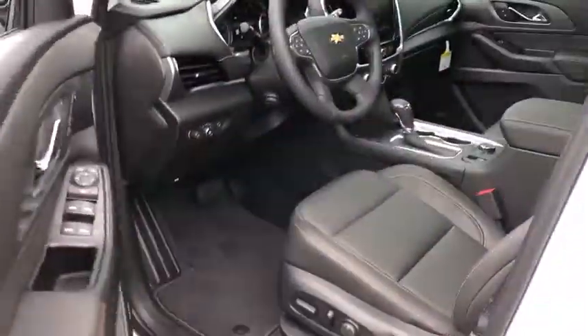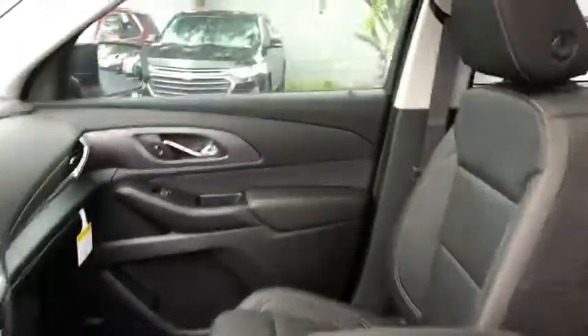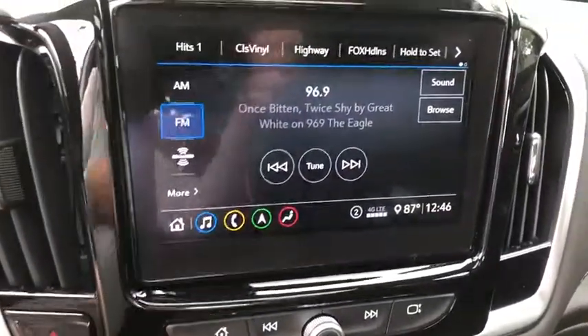Traction control, power passenger seat, navigation system, power liftgate, leather-wrapped steering wheel, dual airbags, alloy wheels, power steering, four-wheel disc brakes, universal garage door opener, heated front seats, compass, electronic stability control.